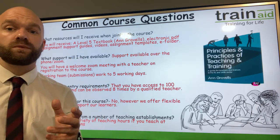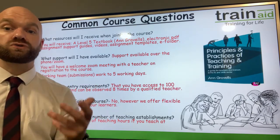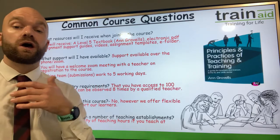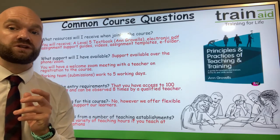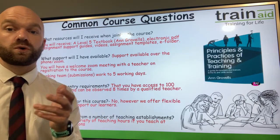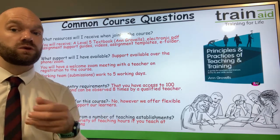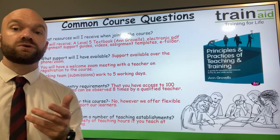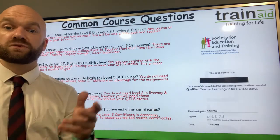In terms of entry requirements, we ask that you have the opportunity to teach and to log 100 teaching hours — we appreciate it is a lot of hours. If you perhaps teach less than that, have a look at the Level 4 teaching qualification as well. In terms of the teaching evidence portfolio, you can use your own lesson plan systems, formats, and templates. Train Aid does provide you with example lesson plans and schemes of work, but we encourage you to use your own organisation's formats.